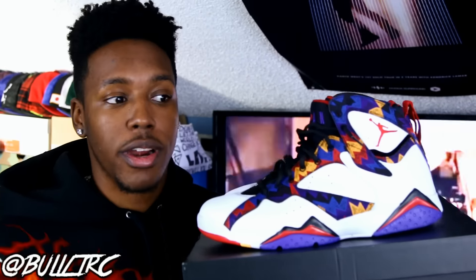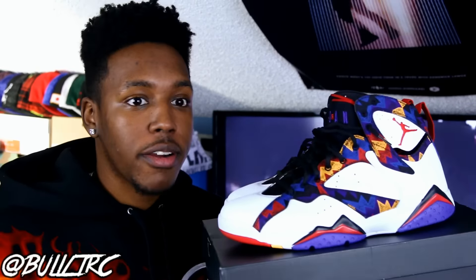What is up everybody on YouTube? This is Bullet RC coming to you guys again with yet another sneaker review, and of course this is on the Air Jordan 7 known as the Nothing But Net, or known as the Sweater 7, which is what I'm going to call them because they look just like the sweater print that Jordan was wearing. So therefore they are the Sweater Air Jordan 7s.